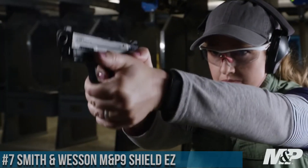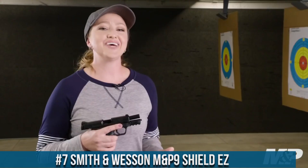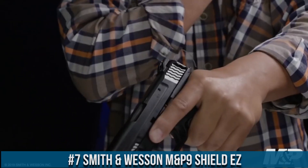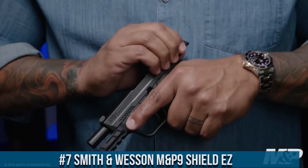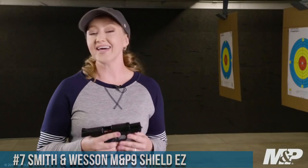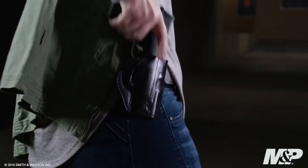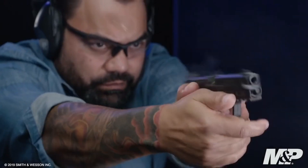Number 7: Smith & Wesson M&P9 Shield EZ. A groundbreaking pistol designed for easy operation and an enhanced shooting experience, the M&P9 Shield EZ offers a perfect balance of size, comfort, and performance, making it an excellent choice for both new and experienced shooters.